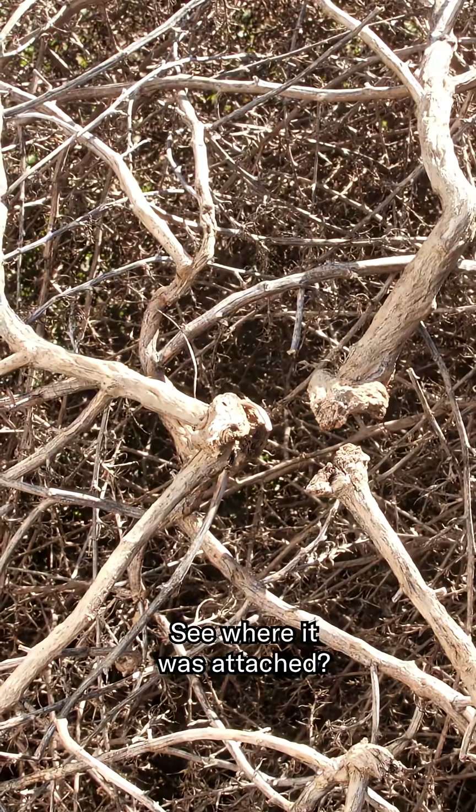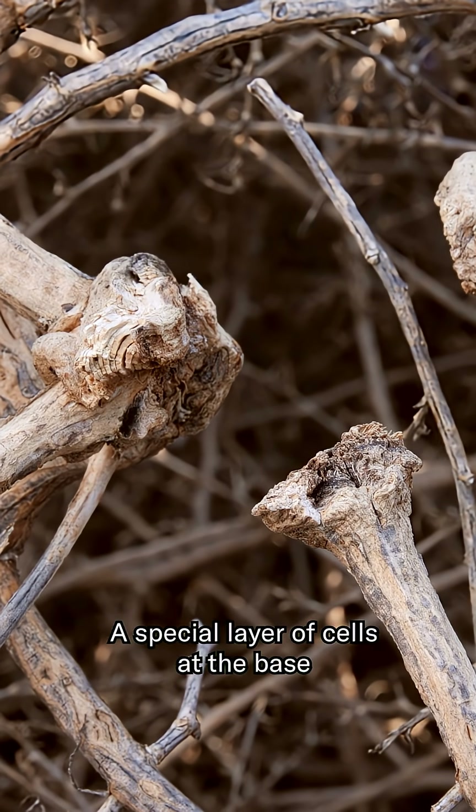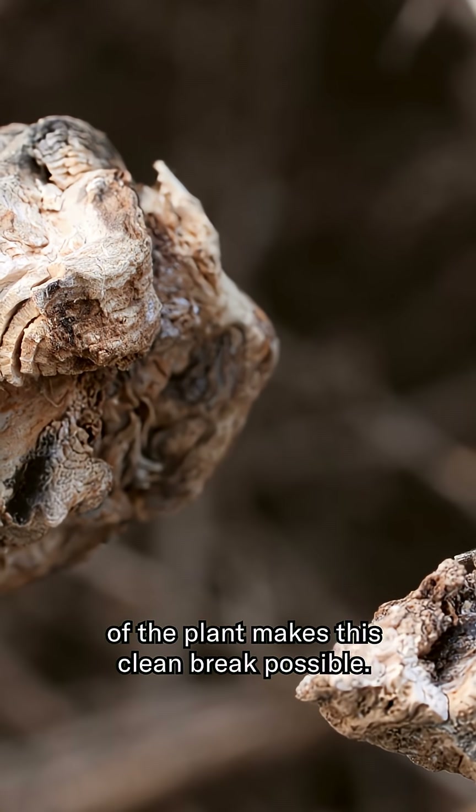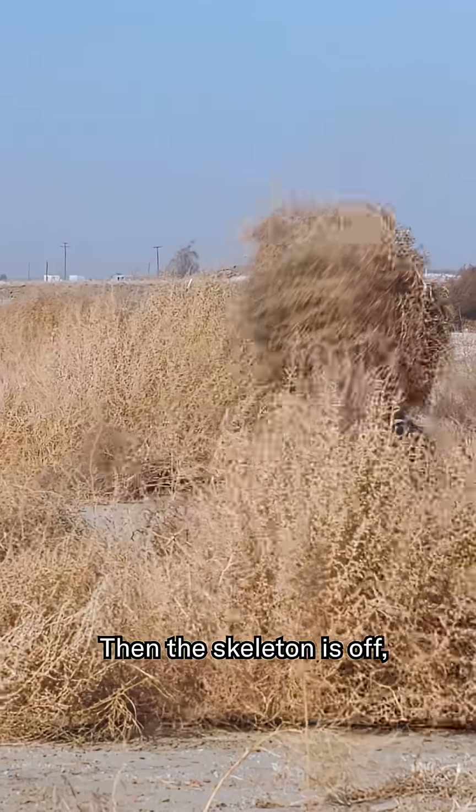See where it was attached? It looks kind of like bones. A special layer of cells at the base of the plant makes this clean break possible. Then the skeleton is off.